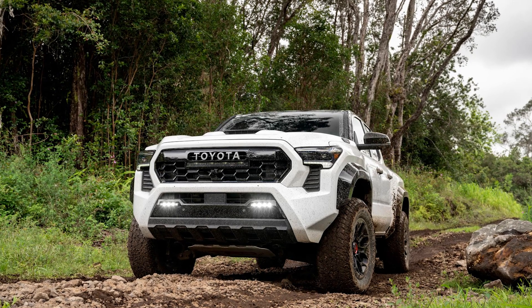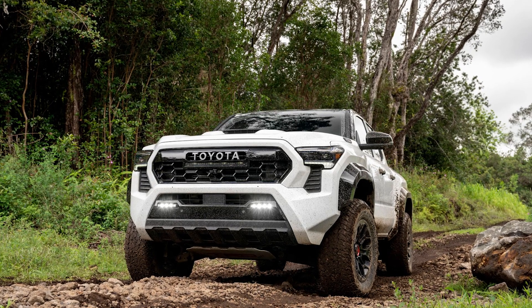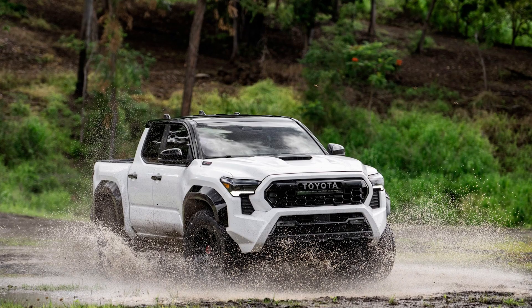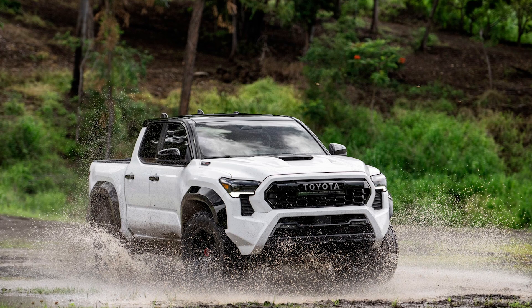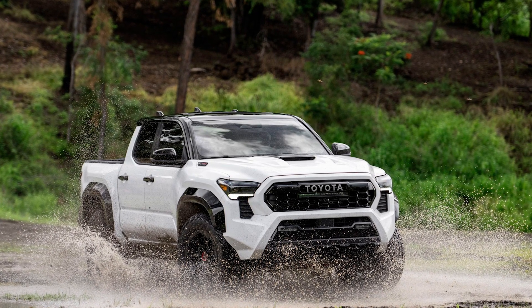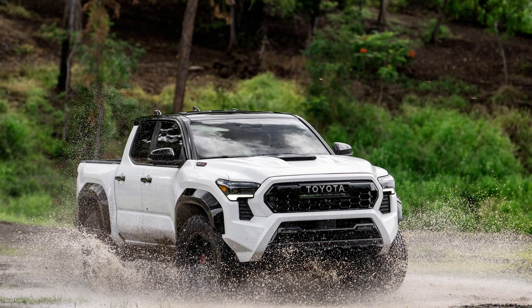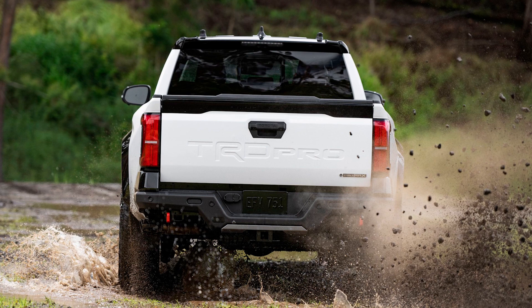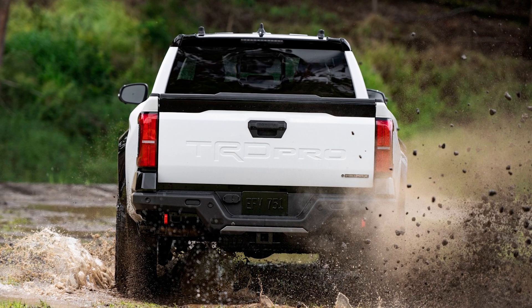Apparently the designers thought, let's make this thing even more rugged. They've given it a new platform, the TNGA-F, which sounds like a secret code to enter a top secret off-road club. I can just imagine the bouncers at the entrance saying, 'What's the password?' and you're replying, 'TNGA-F' — boom, you're in.